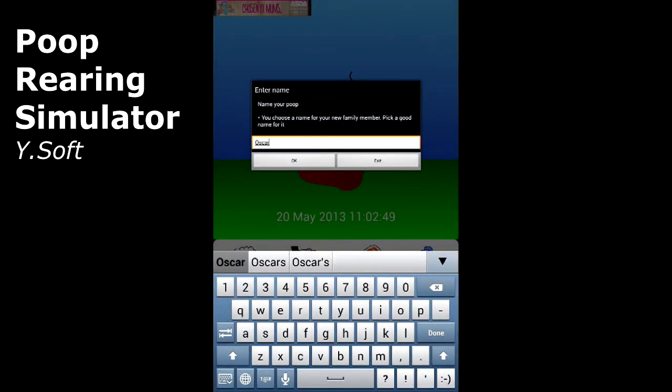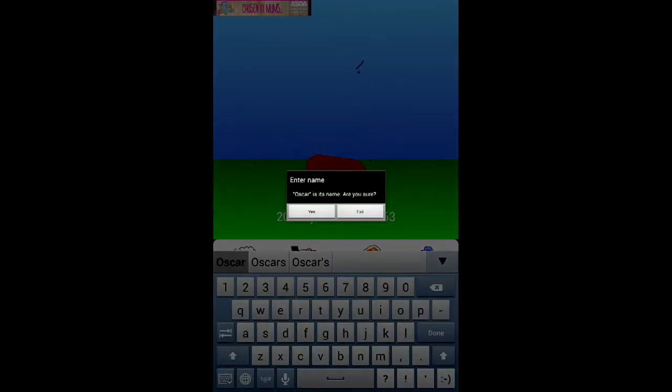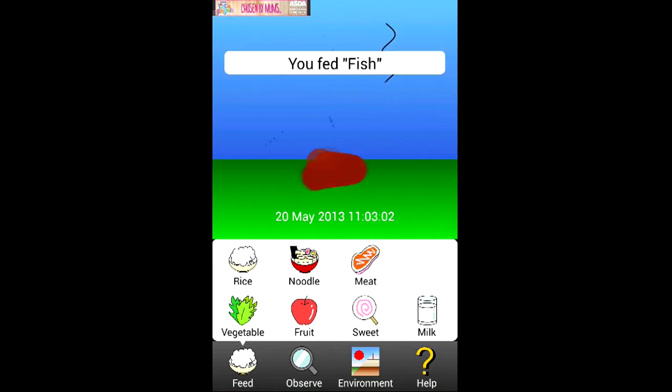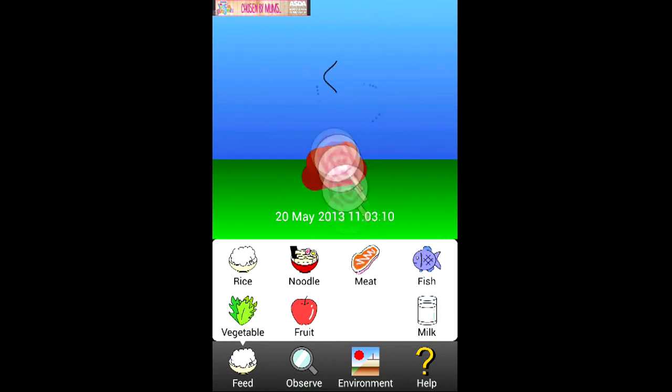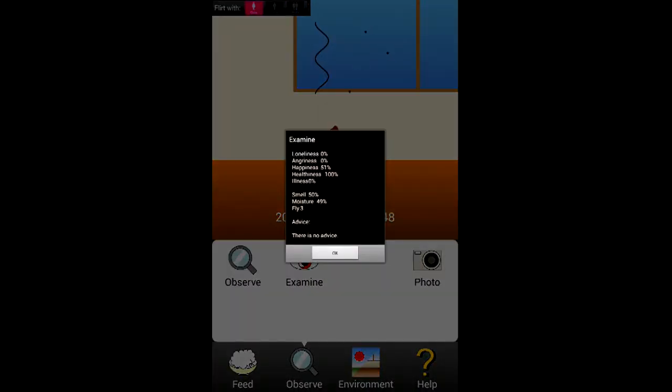Poop Simulator allows you to create your own poo, give it an authentic name, and then feed it with things like fish and vegetables and noodles until it becomes all smelly and attracts lots of flies. And then you can keep an eye on its progress and share your creation with the rest of the world. Oscar here is 51% happy.